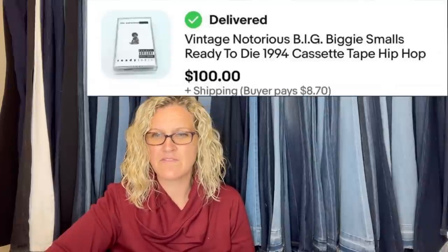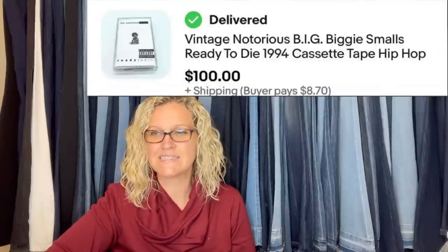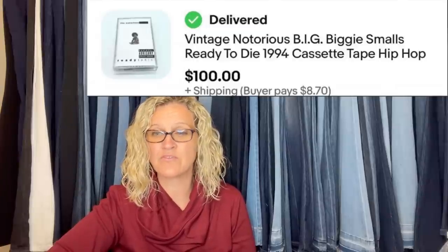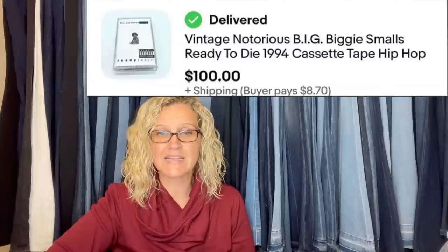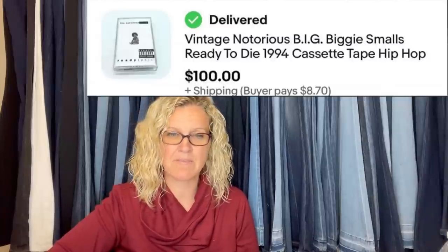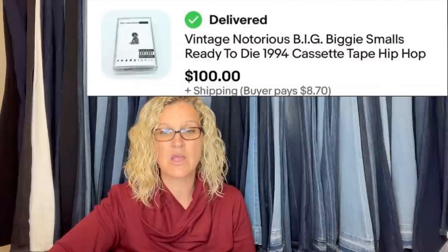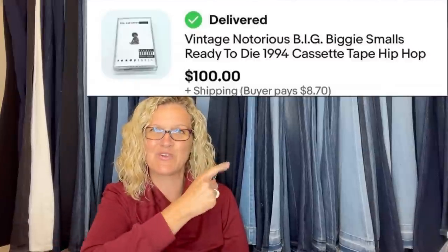Bought at a yard sale outside Pennsylvania for 20 cents — it was part of a cassette tape lot. Paid a dollar with a few other valuable rap tapes. Sold for the asking price of $100 plus shipping in about a week. It is a Notorious B.I.G. Biggie Smalls tape cassette.